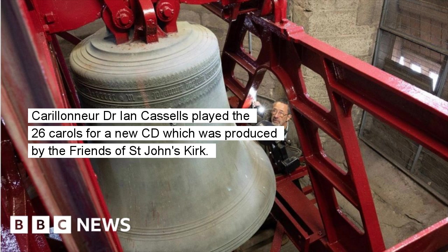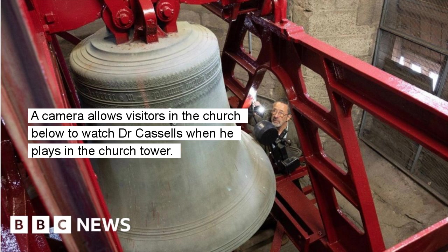Carillon player Dr. Ian Castles played the 26 carols for a new CD which was produced by the Friends of St. John's Kirk. A camera allows visitors in the church below to watch Dr. Castles when he plays in the church tower.